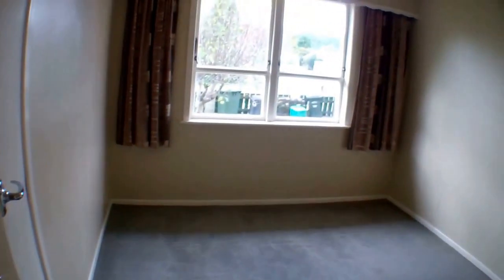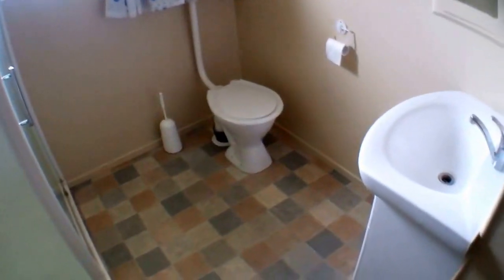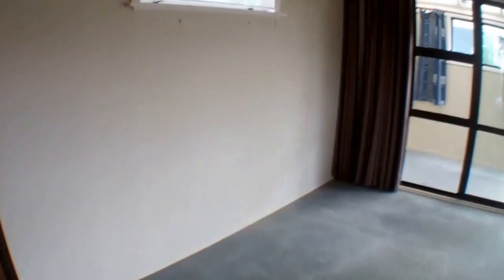So we walk in through the front door. And then on my right, she's got the bedroom. And then the bathroom. Laundry. And a nice big open plan lounge, dining and kitchen.